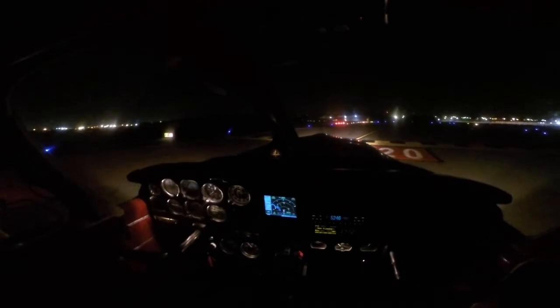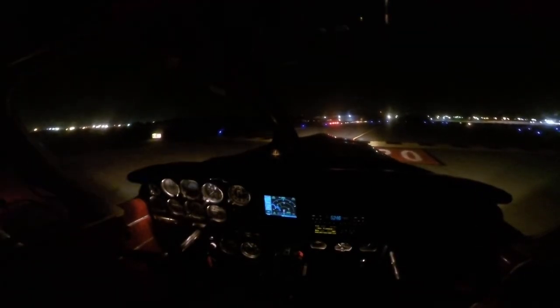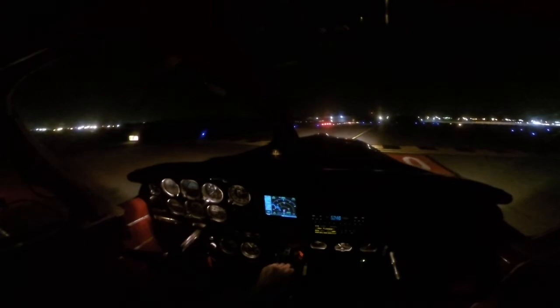Chattanooga Tower, November 83089, ready for departure, runway 2-0. New 089, wind 150 at 3, runway 2-0, clear for takeoff, fly runway heading. Runway 2-0, clear for takeoff, we'll fly runway heading, 089.